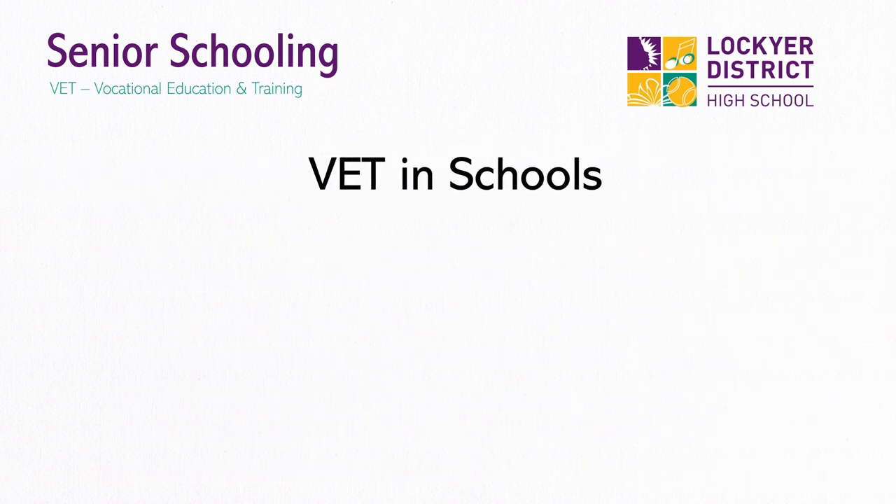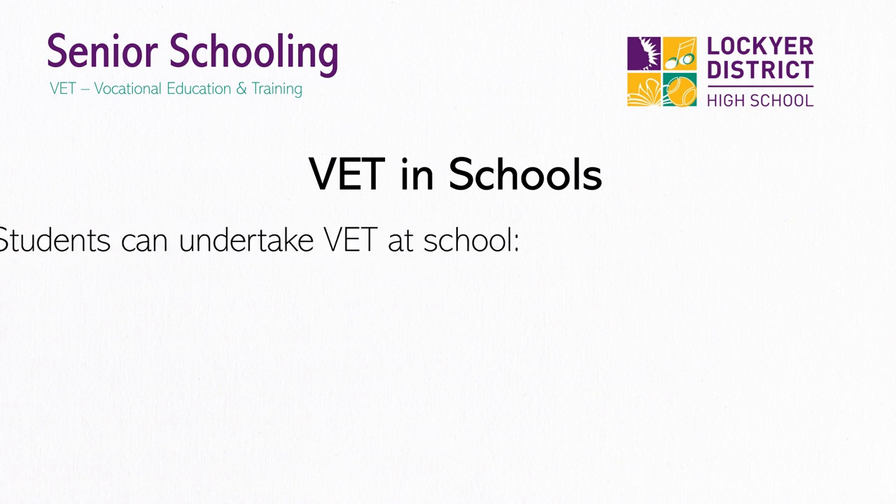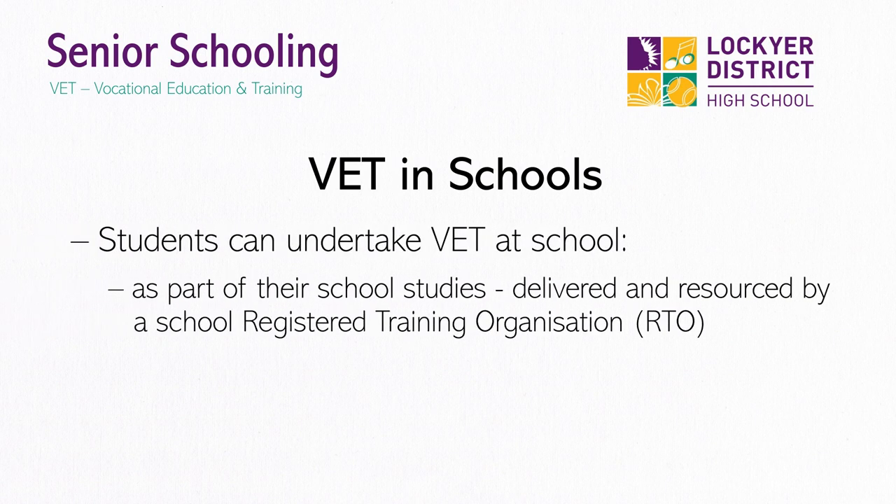When we talk about VET as a study option at school, this can mean several things. There are three main modes of VET delivery at Lockyer. Firstly, there are VET courses where Lockyer is the RTO. These courses are delivered within the normal timetable and could include courses at our industry-level trade training centre. These courses do not affect a student's government VET funding sources and are delivered within our school's normal fee structure.